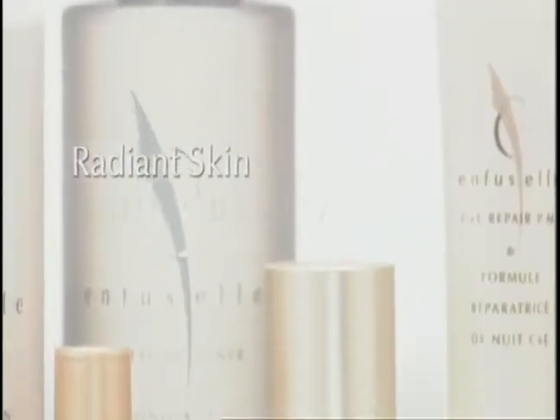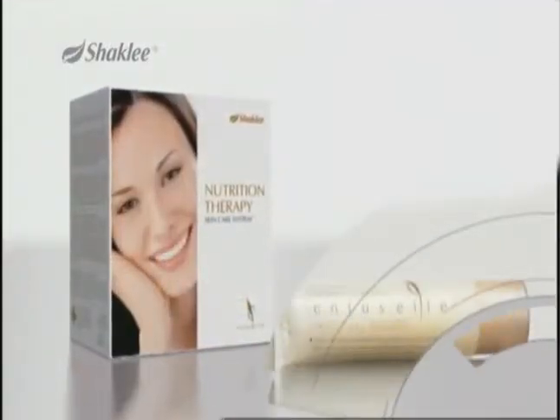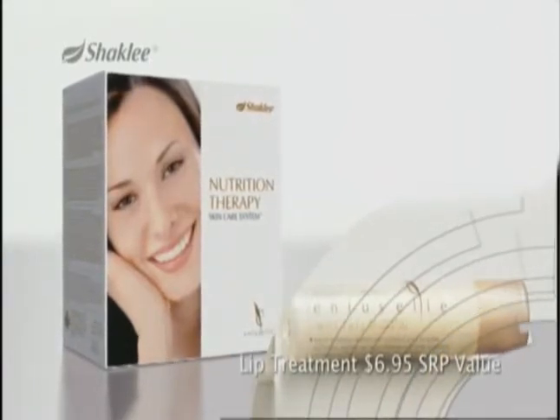For radiant skin, healthy beauty — order the new revolutionary Enfucel Nutrition Therapy Skin Care System today and get a free lip treatment as our gift to you. Enfucel, nutrition therapy for your skin from Shaklee.